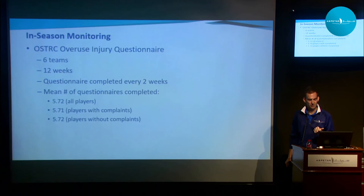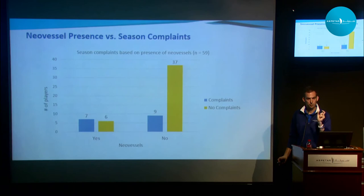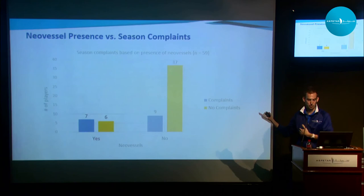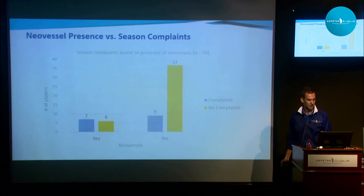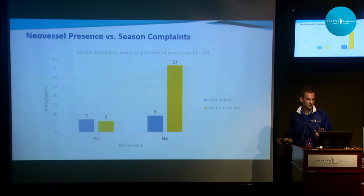We took six volleyball teams here in Qatar and followed them for a 12-week period, having players complete questionnaires roughly every two weeks. Looking specifically at neo-vessel presence, about half the players who had neo-vessels at the start of the season developed shoulder complaints during the season, while half did not — about a 50-50 chance. Compared to the group without neo-vessels, most of those players did not go on to develop shoulder problems. We'd like to get a bigger cohort, but it seems like maybe there's something there.